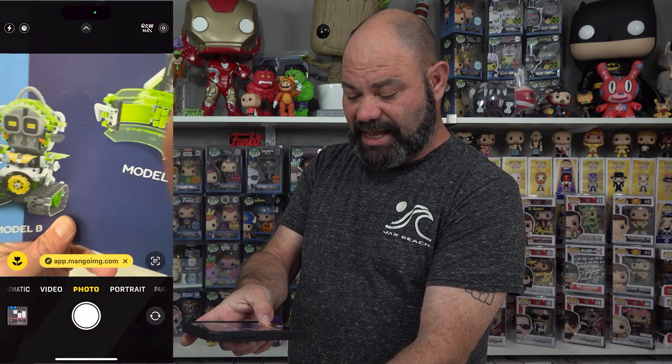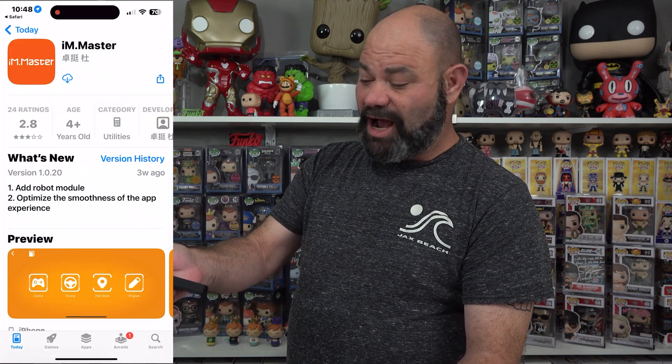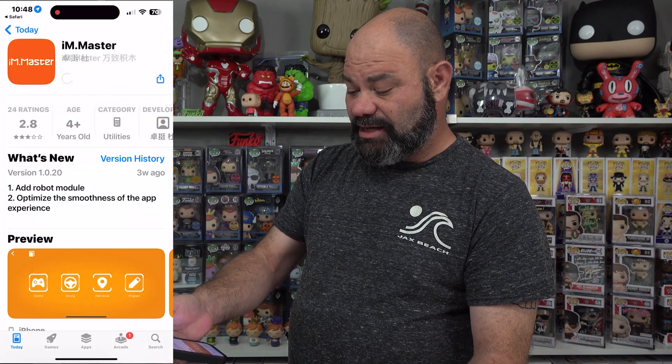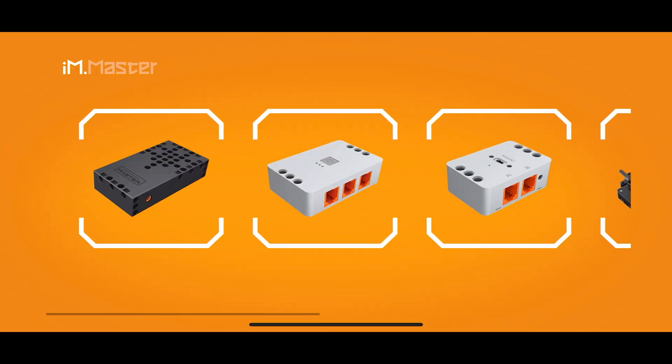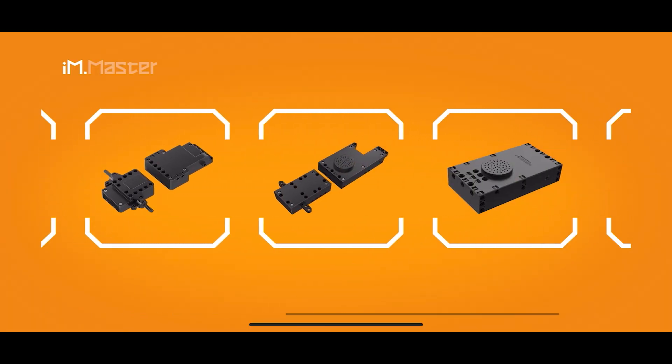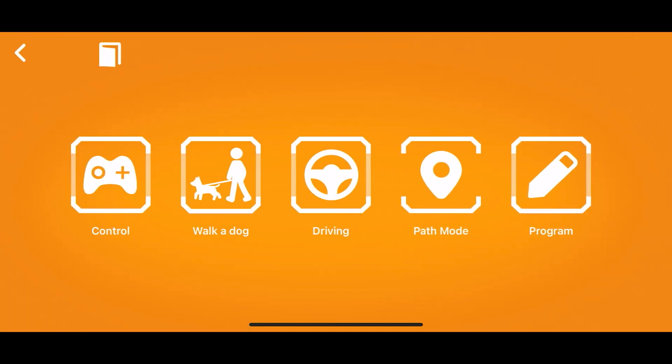Once you scan that QR code, you go right to the site and select whether you want it for an iPhone or an Android device, and then you can download the app from the store. When you download it, you need to go through and pick exactly which kind of main body you have, which is this one right here.